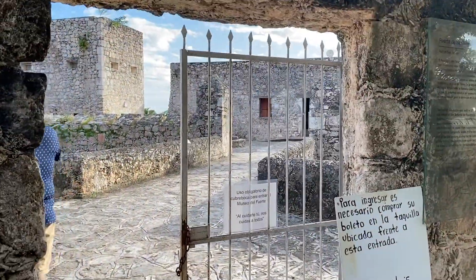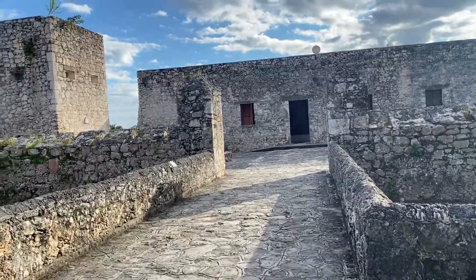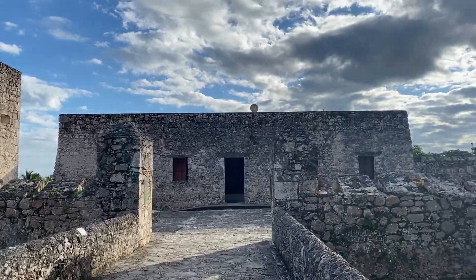Walking on this building takes you back in time. It also feels like you're in a castle, with the Zócalo view on one side and the lagoon view on the other.